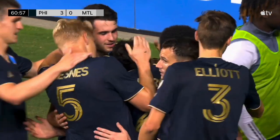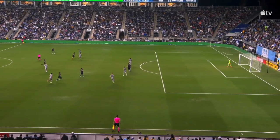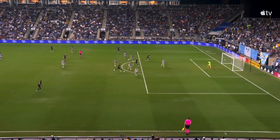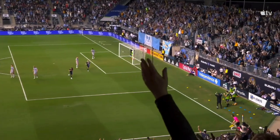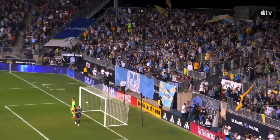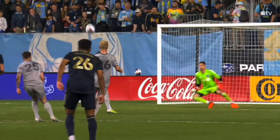Two center backs from Montreal are out of position. Montreal, a little unfortunate to concede this goal having it deflect off two players. But the movement is what stands out here by the Union — they get rewarded for just creating that space. Again, a little bit unfortunate for Montreal, but the Union don't care. They'll take that goal any day of the week.